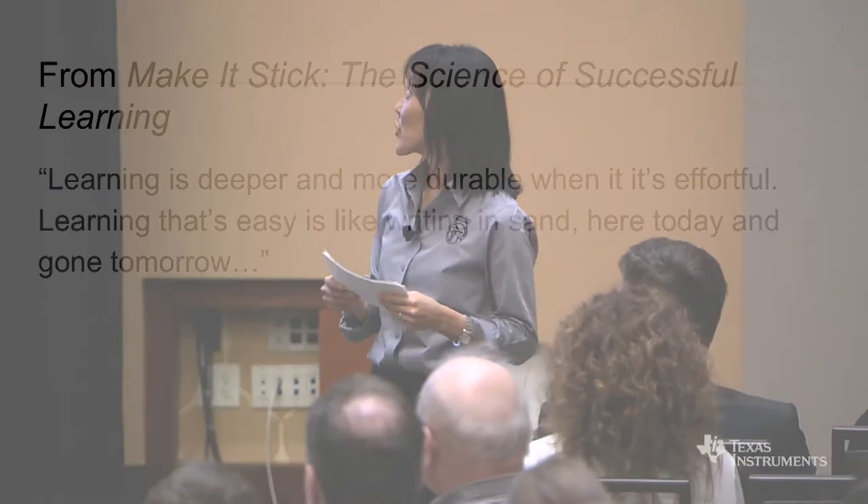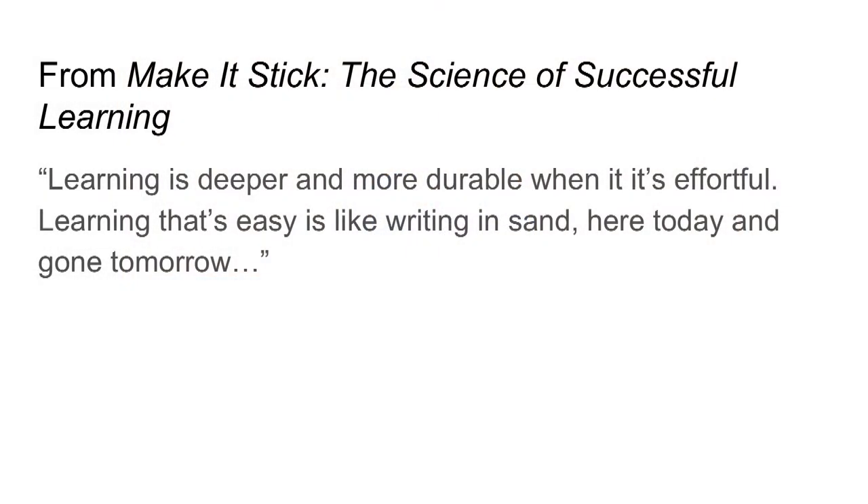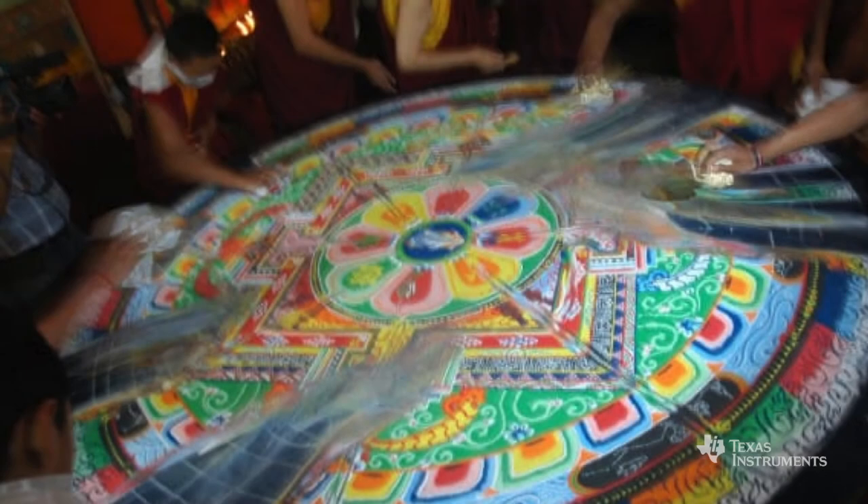I'll end with a quote: learning is deeper and more durable when it is effortful. Learning that's easy is like writing in the sand — here today, gone tomorrow. Buddhist monks create and then destroy intricate sand art to symbolize the impermanence of life. We educators know about impermanence in education. We want to be the stability in our students' lives and provide them space to grow, take risks, and learn at a deeper level so that their understanding can take root and endure beyond our classroom doors.